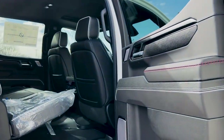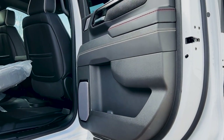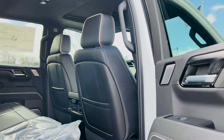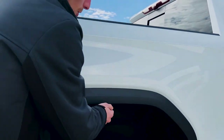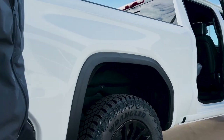Same interior space overall, but you do get the 12-speaker Bose system with the AT4X, which is standard as well. Looking at the body lines of the truck, it does differ from the AT4 a little bit with your arch moldings here — just a little bit more contour to it.